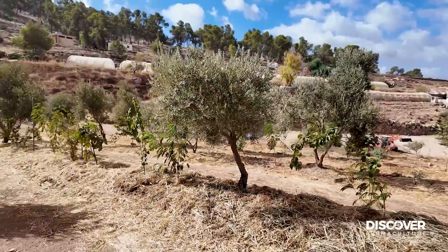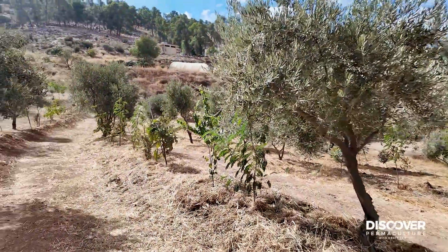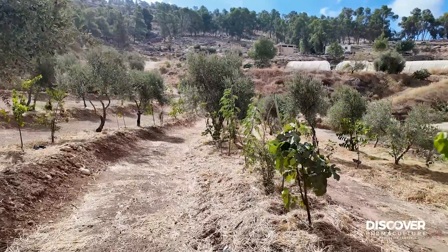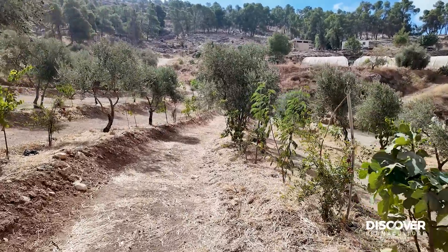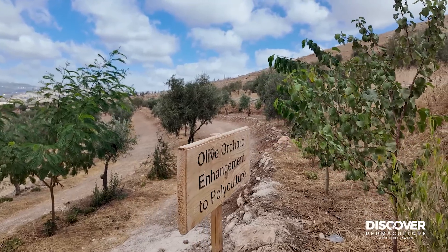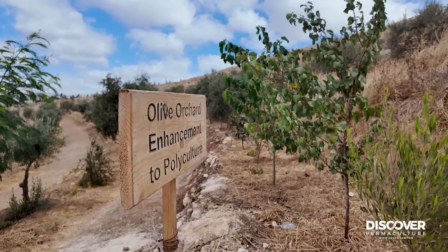I love it — I think it's going to be great. It's just taken a bit of adjustment to get it working. Olive orchard enhancement to polyculture: what a great little project for the Middle East or anywhere in the Mediterranean dry lands.